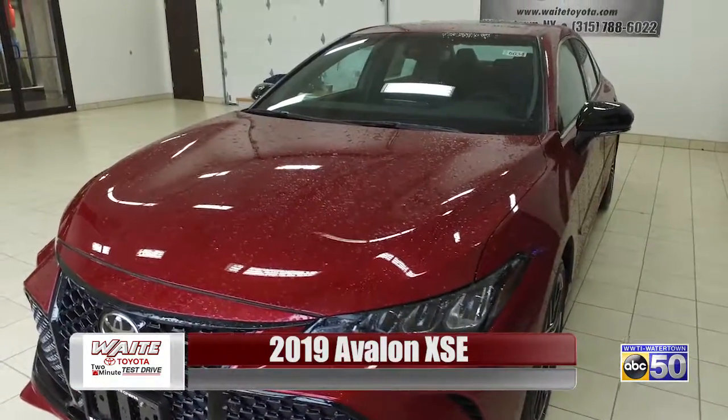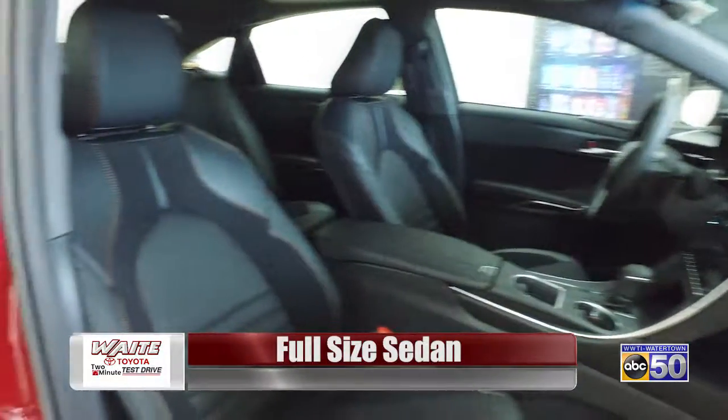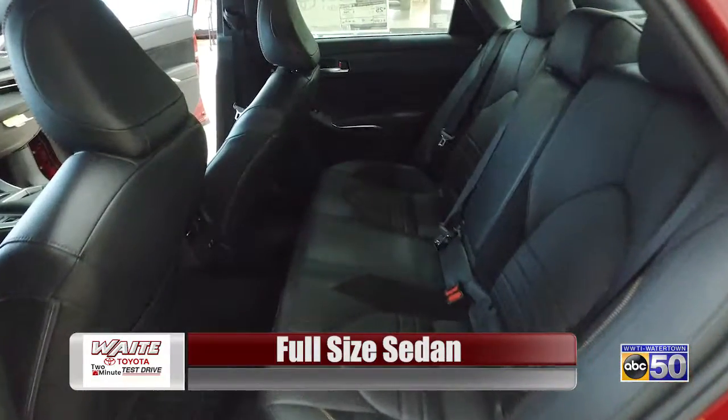Some of the basic details of the 2019 Avalon: first of all, it's a full-size luxury sedan, so it has a lot of room. It feels like a large, family-sized car — it has a lot of room.